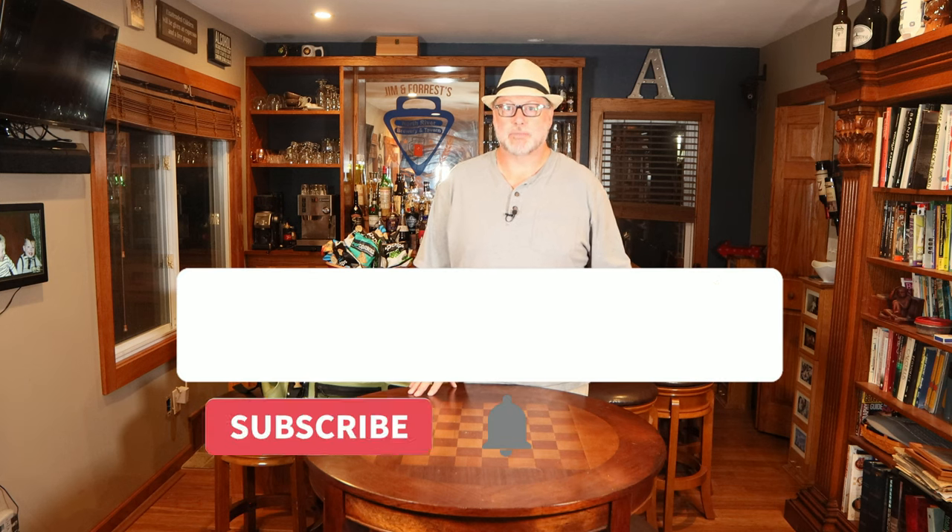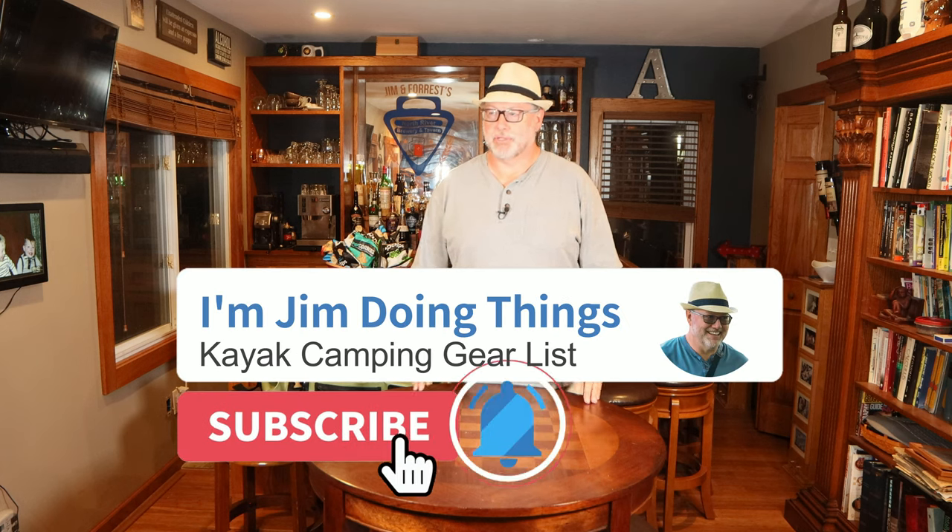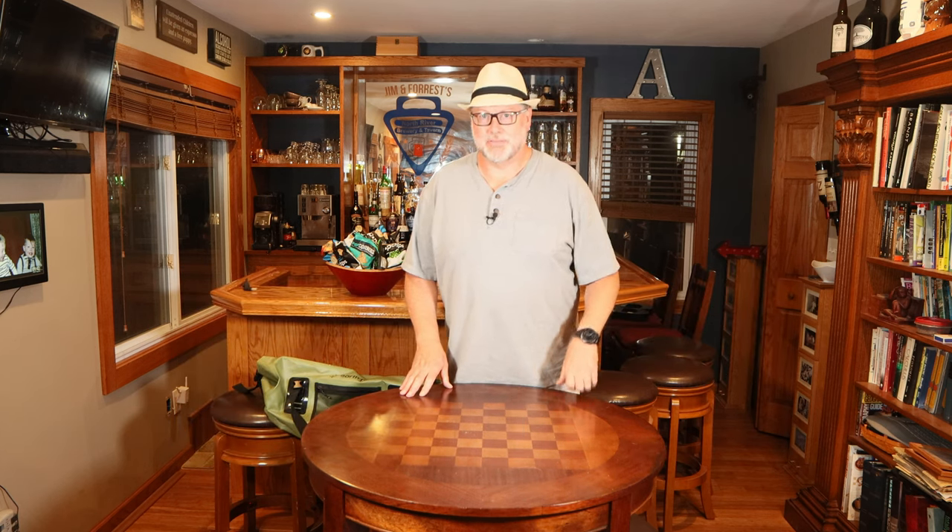Now before I get into the video, why don't you hit subscribe and join my channel. I put together videos of how-to's, outdoor adventures, recipes, you name it. I think I have some good content here and would love to have you join.